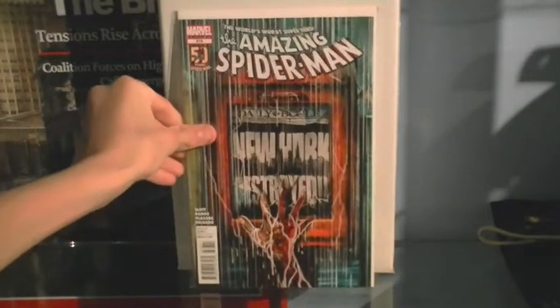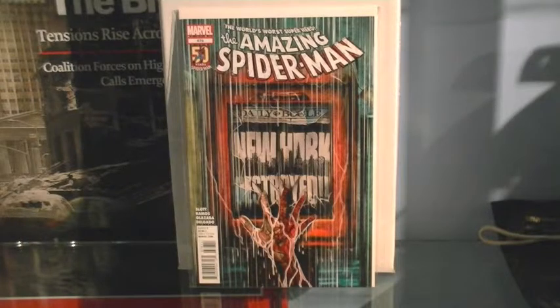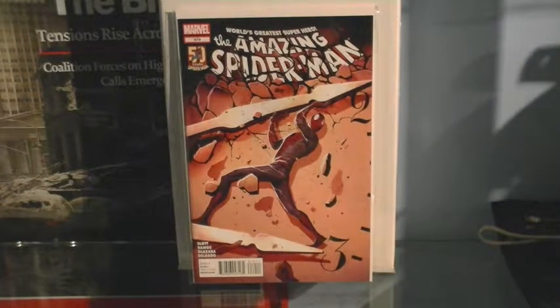This is one of my favorites — issue 678, New York Destroyed. It's where Peter Parker's science partner creates a portal to tomorrow, and when the science partner goes through nothing happens. He brings back tomorrow's newspaper, but when Peter goes through everything's destroyed. When he comes back, his science partner says it's not traveling into the future, it's taking you into the future — as if Peter was gone for a day. Because he's Spider-Man, New York's blown up because he skipped today.